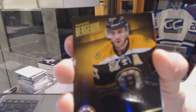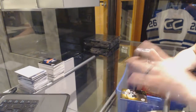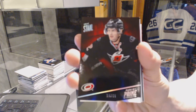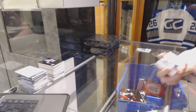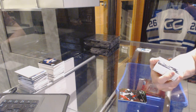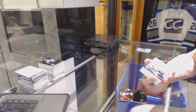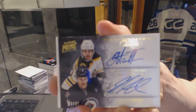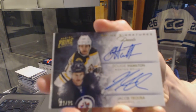Base card number 299 for the Boston Bruins, Patrice Bergeron. Base silver number 19 of 50 for the Carolina Hurricanes, Eric Stahl. Prime Signatures dual gold number 22 of 25, random between the Bruins and Jets — Dougie Hamilton and Jacob Trouba.